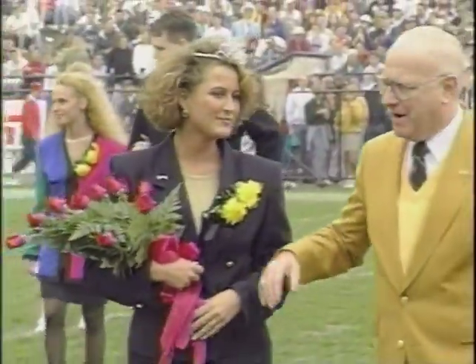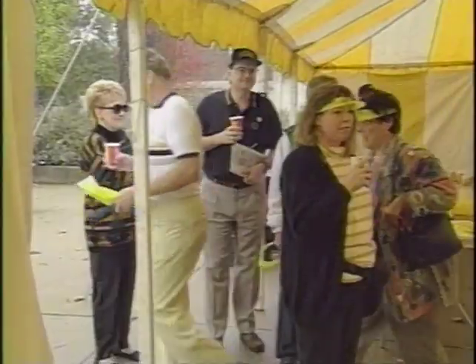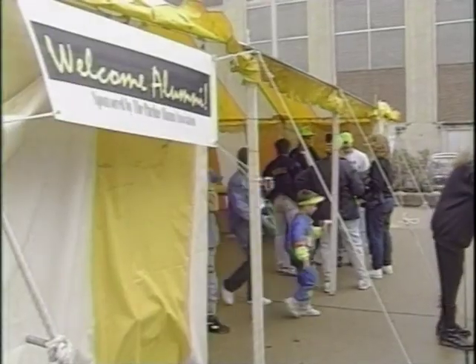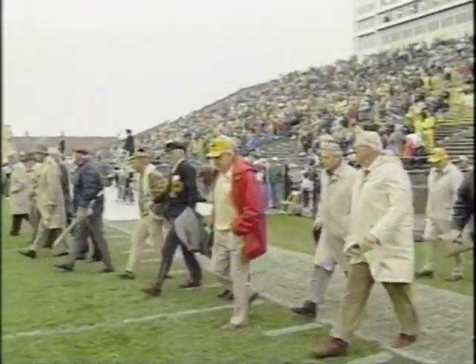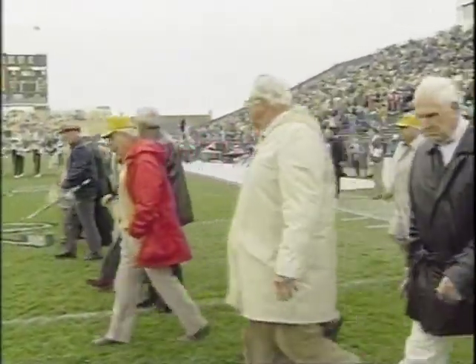Also featured at the banquet was 1993 homecoming queen Holly Croxall, an elementary education major from Elkhart, Indiana. She was crowned at halftime of the homecoming game. Prior to the game, the Alumni Association for the first time sponsored a tent with live music outside Ross-Ade Stadium. The 25th anniversary football team returned for homecoming, while the 50th anniversary team — the last unbeaten team in Purdue history — returned for the final home game against Michigan State.